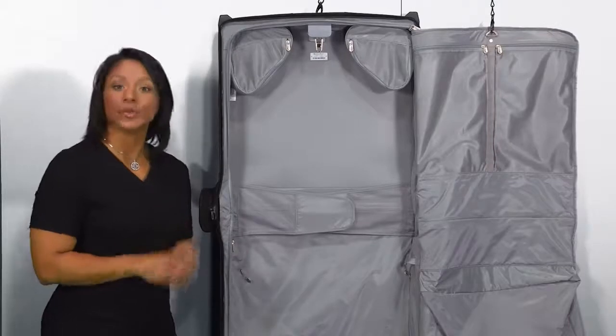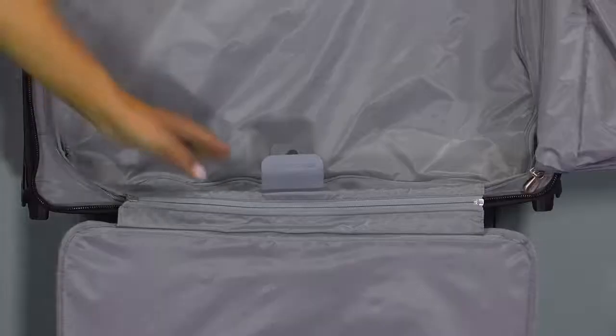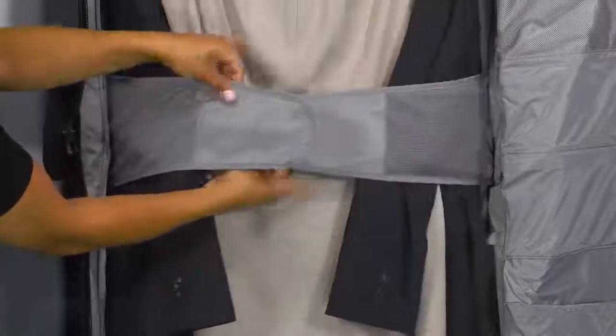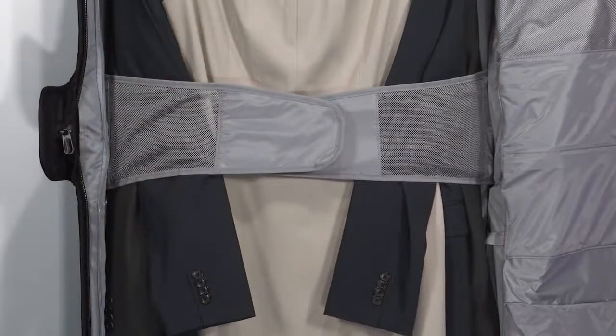This garment bag features two sets of Wally Clams, one at the top and one at the bottom, to securely hang four to six suits, dresses, or other hanging garments. The center foam garment panel gently blankets clothes to minimize shifting and wrinkling in transit.